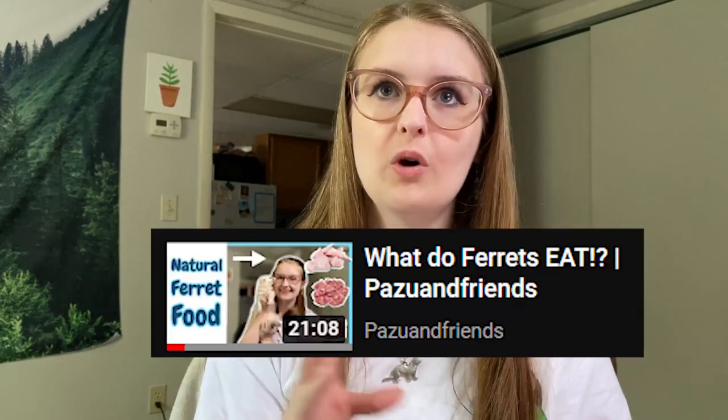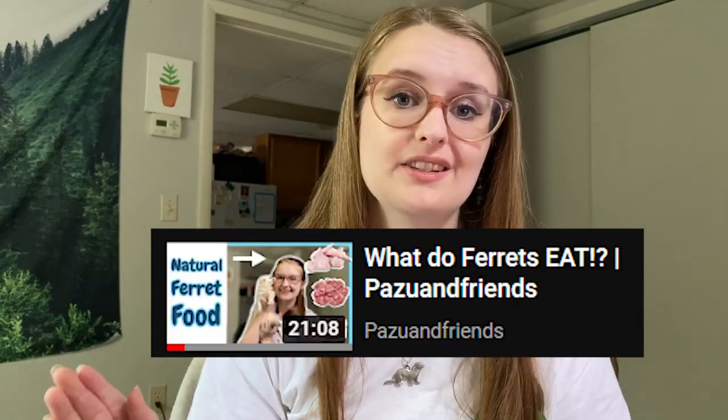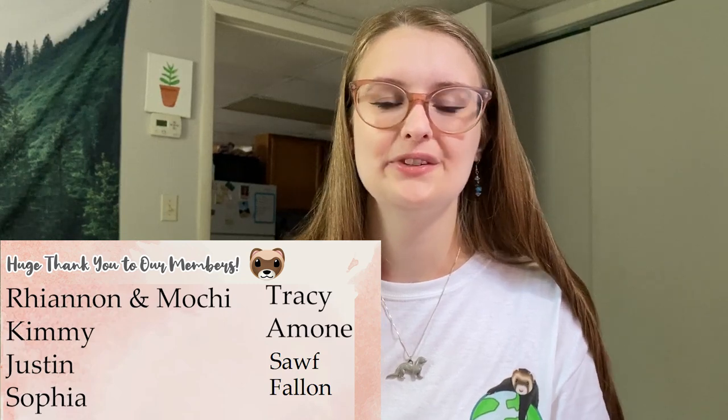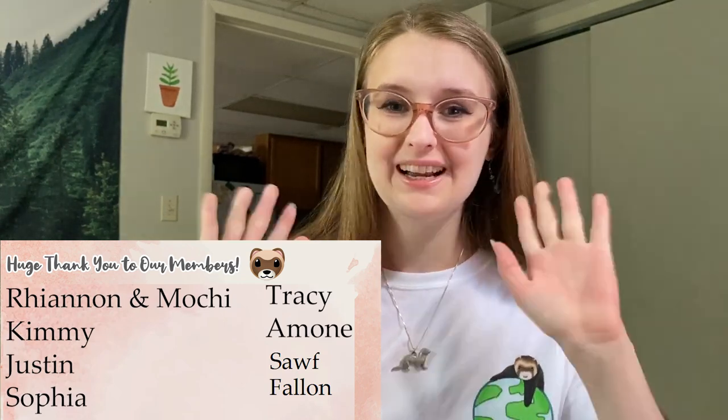If you want to learn more about what your ferrets should eat and how to prepare it at home, check out my raw feeding playlist — my 'What Do Ferrets Eat' video is a great place to start if you're new. That's all I have for you today. Thank you to all of our channel members, and I will see you in my next video!